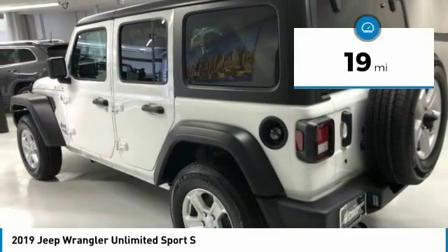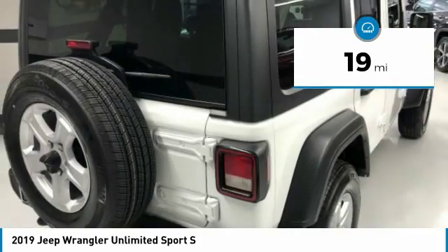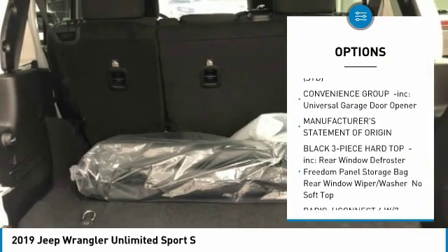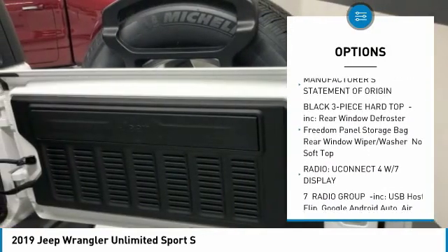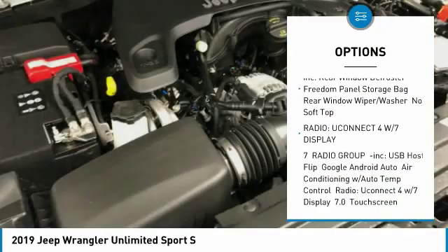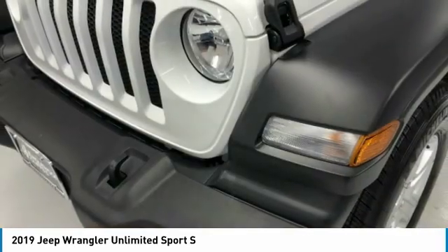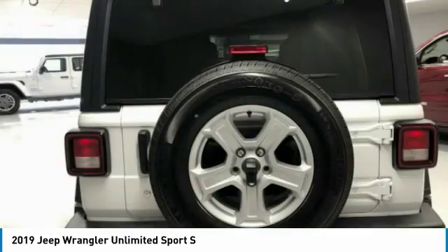This vehicle has less than 100 miles. Here are some of this vehicle's great options: traction control, anti-lock braking system, steering wheel audio controls, Bluetooth, adjustable steering wheel, power steering, cruise control, keyless start, four-wheel disc brakes, aluminum wheels.